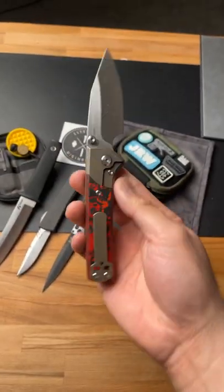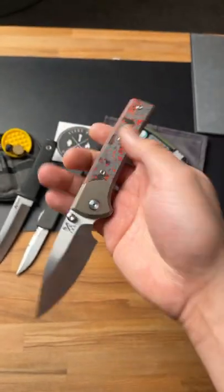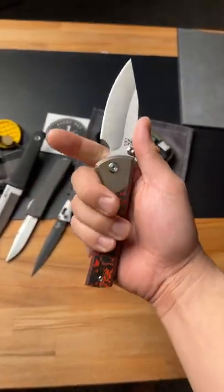Number two, the Chavez Scapegoat. This thing has a skull-shaped pocket clip, lava flow fat carbon fiber, and this incredibly ergonomic finger choil.